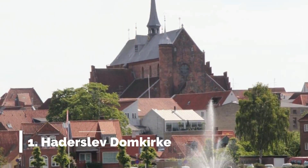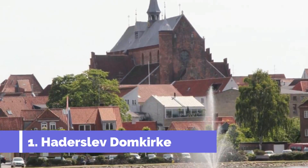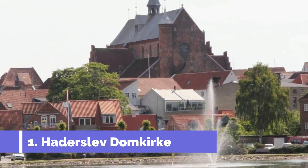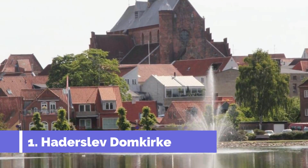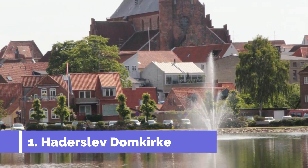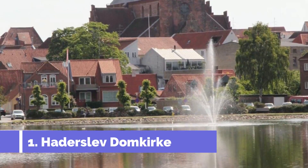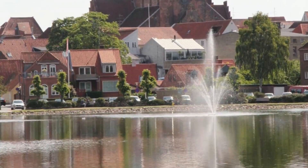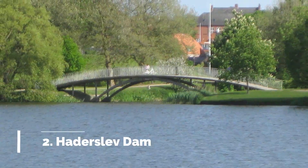Number one: Haderslev Domkirke. Haderslev Domkirke, also known as Haderslev Cathedral, is one of the top attractions in Haderslev, Denmark. This beautiful medieval cathedral is located in the heart of the city and is a must-visit for history and architecture enthusiasts. Built in the 13th century, Haderslev Domkirke boasts stunning gothic architecture and intricate detailing.